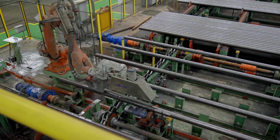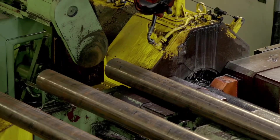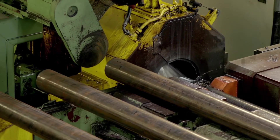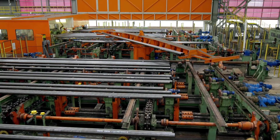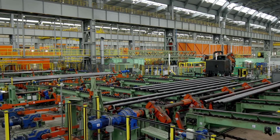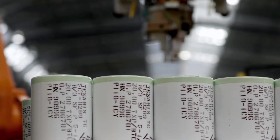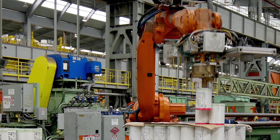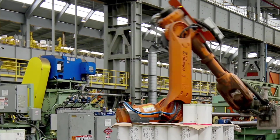The pipe is then faced and beveled to help start the threading process. During threading, the pipe remains in a fixed position as an automated rotating headstock goes to work. All threads are then visually inspected and dimensionally controlled by state-of-the-art inspection equipment. Automated specialized equipment is then used during coupling and makeup to obtain the final pipe and coupling joint.